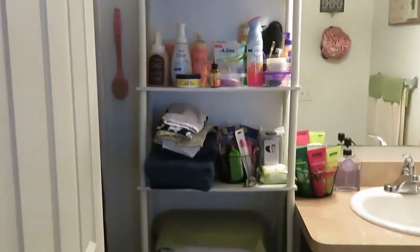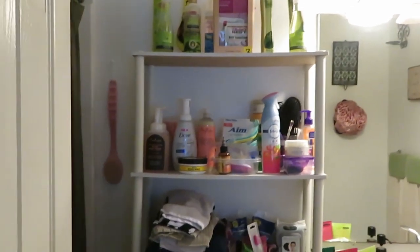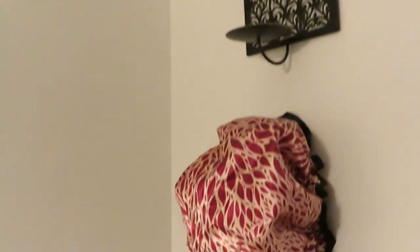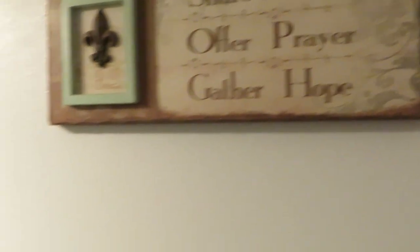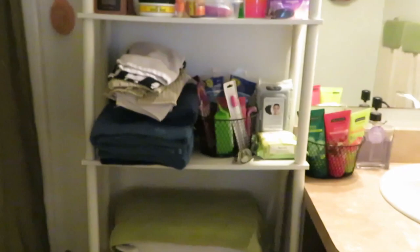I just wanted to come and show you the before of my bathroom. This is my bathroom and this is what it's looking like before the makeover. Here it goes — you can see my little shower cap. This is my bathroom just showing you guys what it looks like now, before the big makeover.